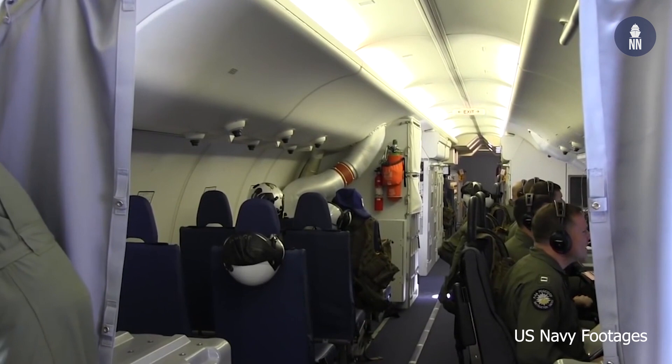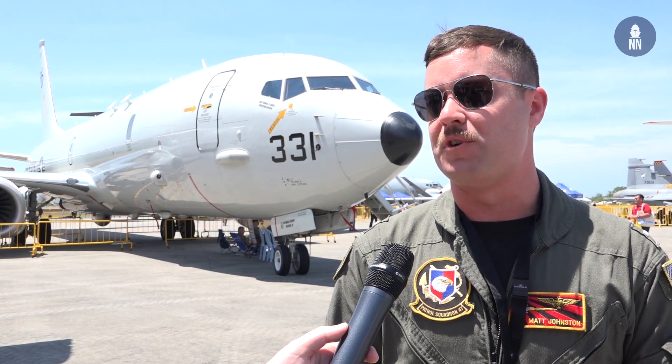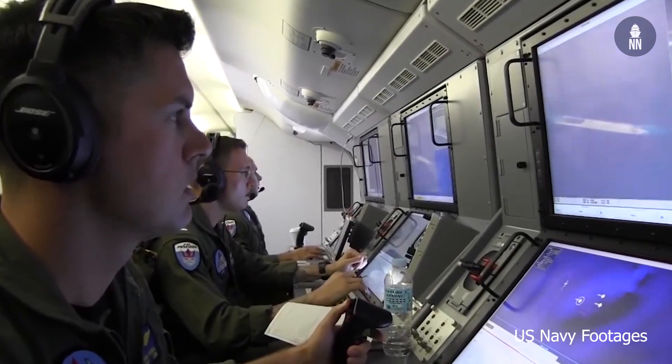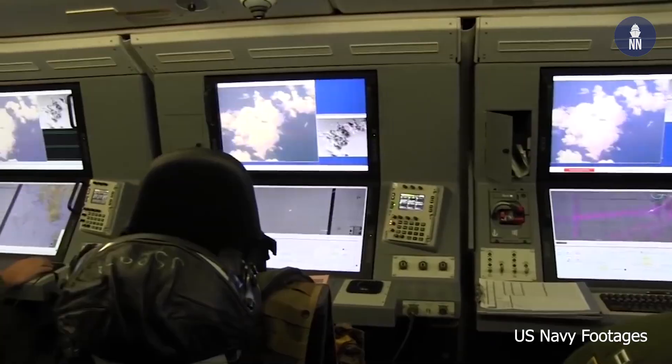We've got a small refrigerator so we can keep food cold, drinks and stuff. And then we've got a small oven as well, so if we want to heat up maybe some leftover pizza or a little bit of lasagna, we can heat that up pretty nicely. We fly with nine crew members — three pilots and then six in the back.